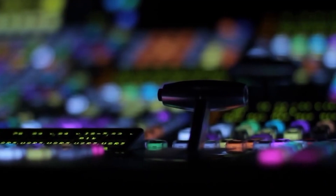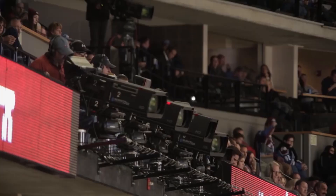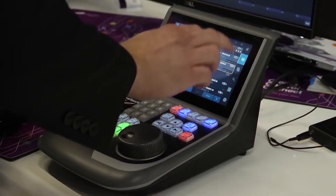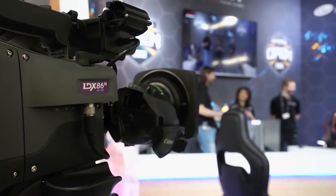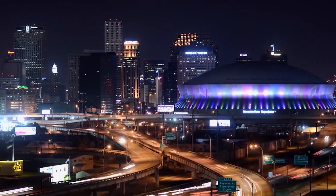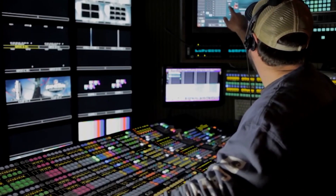Regardless of the size of the studio or project, Grass Valley can deliver the full spectrum of equipment to cover the entire production workflow, integrating the latest technology customized to client needs. Grass Valley equipment has been at the center of producing many major events — various Olympic events, the Super Bowl — all the major events that occur around the world, Grass Valley has a place.